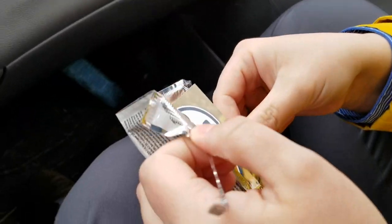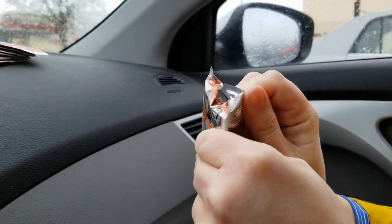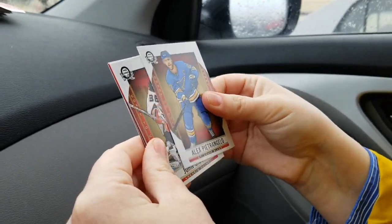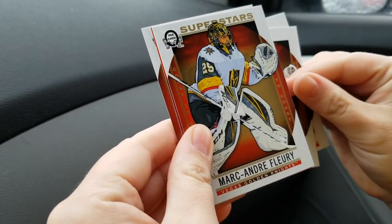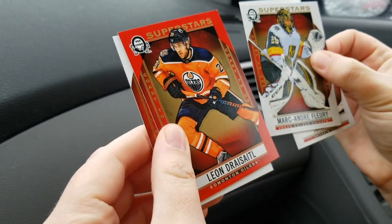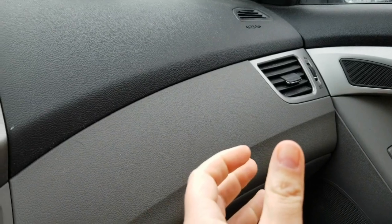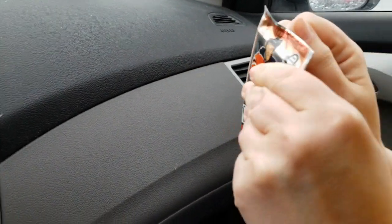Feeling pretty ghetto sitting in the car breaking, but this is what we do for you guys. John Gibson — and we've got another red, and another Superstars — Marc-André Fleury. We'll have an update in the stats about the odds in post-production. Also a red Superstars — Draisaitl — nice card, and Ryan Johansen.